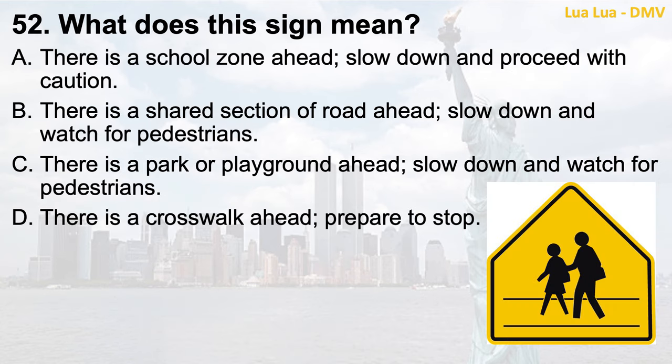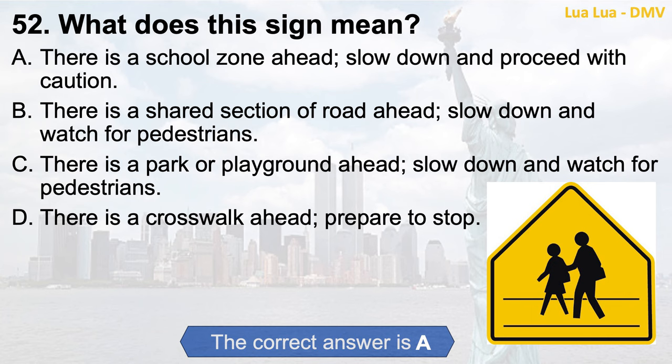Question 52. What does this sign mean? a. There is a school zone ahead. Slow down and proceed with caution; b. There is a shared section of road ahead. Slow down and watch for pedestrians; c. There is a park or playground ahead. Slow down and watch for pedestrians; d. There is a crosswalk ahead. Prepare to stop. The correct answer is a. There is a school zone ahead. Slow down and proceed with caution.